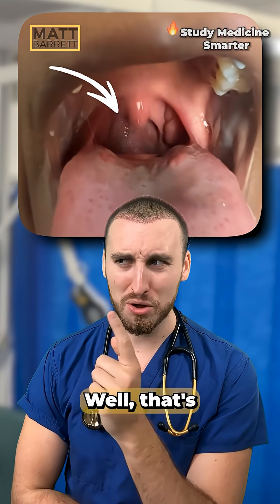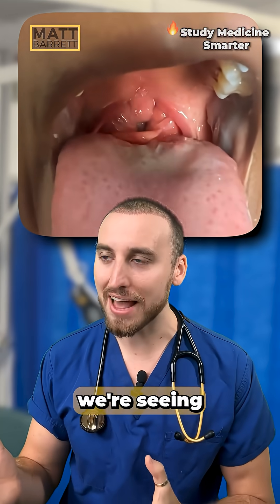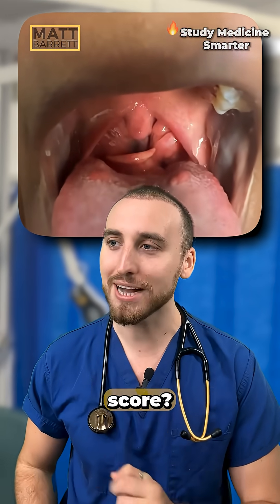I have no idea what that is. That's the epiglottis, which means we're seeing their airway. Quick — which one of you can recall the full classes of the Mallampati score?